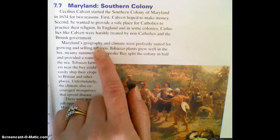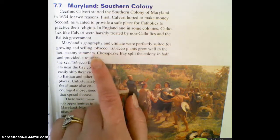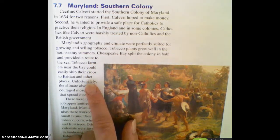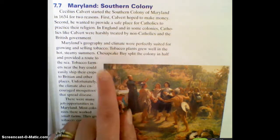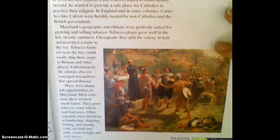Maryland's geography and climate were perfectly suited for growing and selling tobacco. Tobacco plants grew well in the hot, steamy summers. Chesapeake Bay split the colony in half and provided a route to the sea, so tobacco farmers near the bay could easily ship their crops to Britain and other places. Unfortunately, the climate also encouraged mosquitoes that spread disease. So there are some pluses and some minuses to living in Maryland, but it worked great for selling tobacco, which was considered a cash crop.